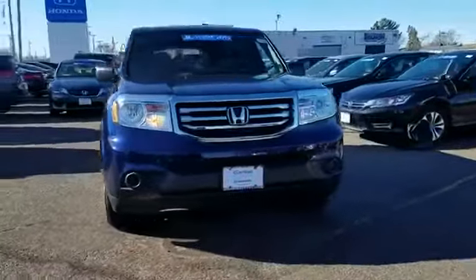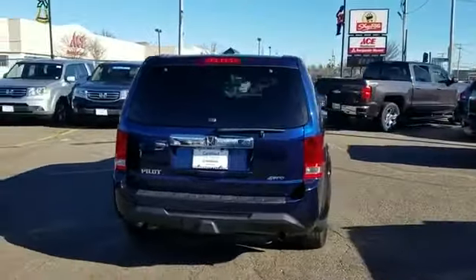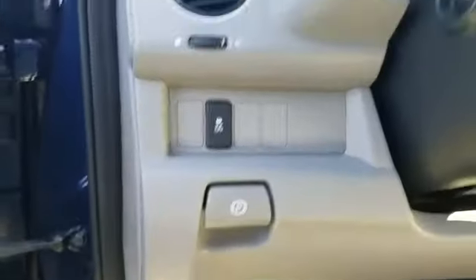2015 Honda Pilot with less than 33,000 miles on the odometer. This SUV offers space as well as power and performance. If you're looking for extras, look no further than these built-in features: backup camera, multi-zone air conditioning, four-wheel drive.